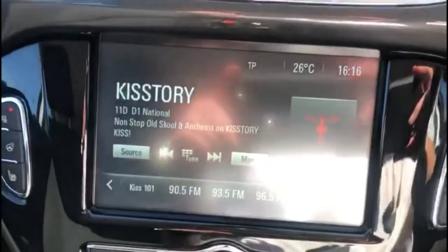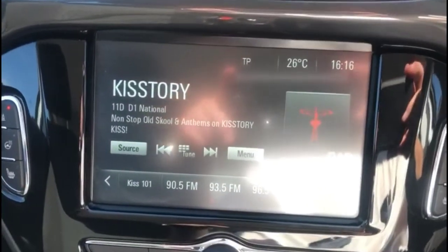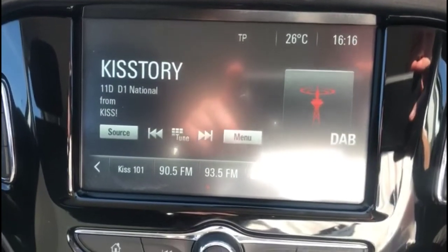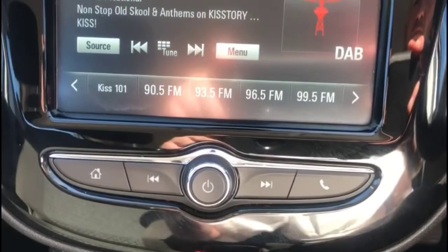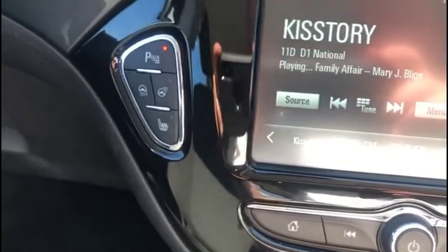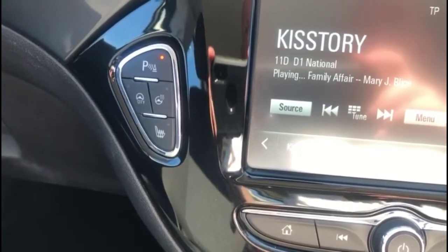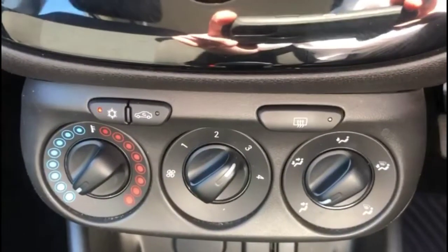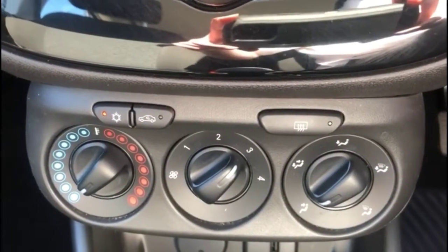As we look inside, there's an intelligent touch screen with DAB radio and Bluetooth connected for your phone, and smartphone projection. Heated seats and heated steering wheel plus city assist mode, and air conditioning with pollen filter.